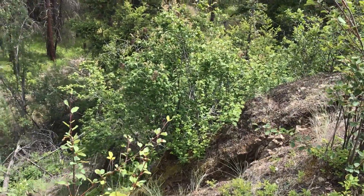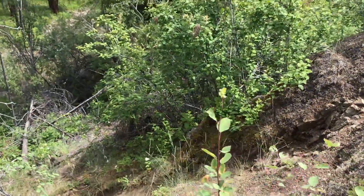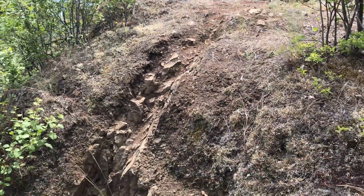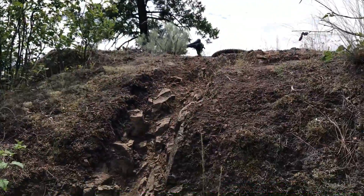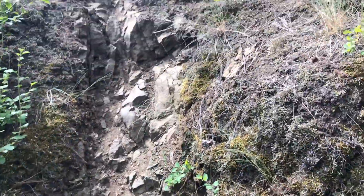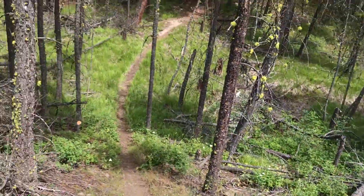This might give you a better view — that is the trail right there. I'm trying to figure out how to film this so you can actually see it, but it's so steep that you can't even walk up it. You can see where people have stepped at the drop-in, and then it rolls out from there.